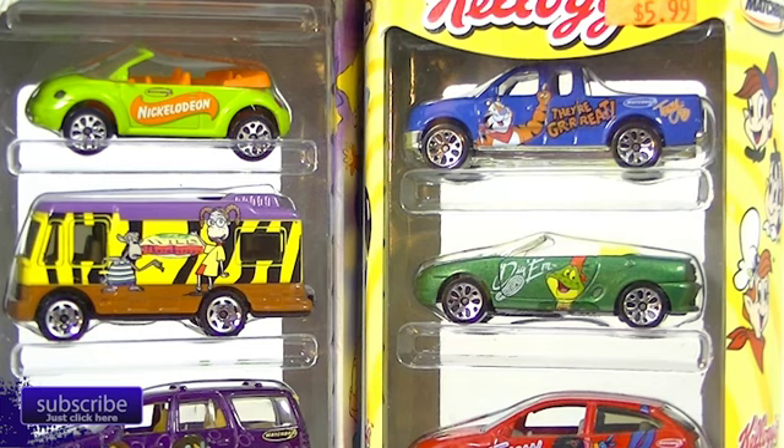Hello everybody, it is L.E. Diecast and we're back for Five Pack Friday. That was horrible. I need a little intro. It's like Five Pack Friday... anyways, that was horrible too.